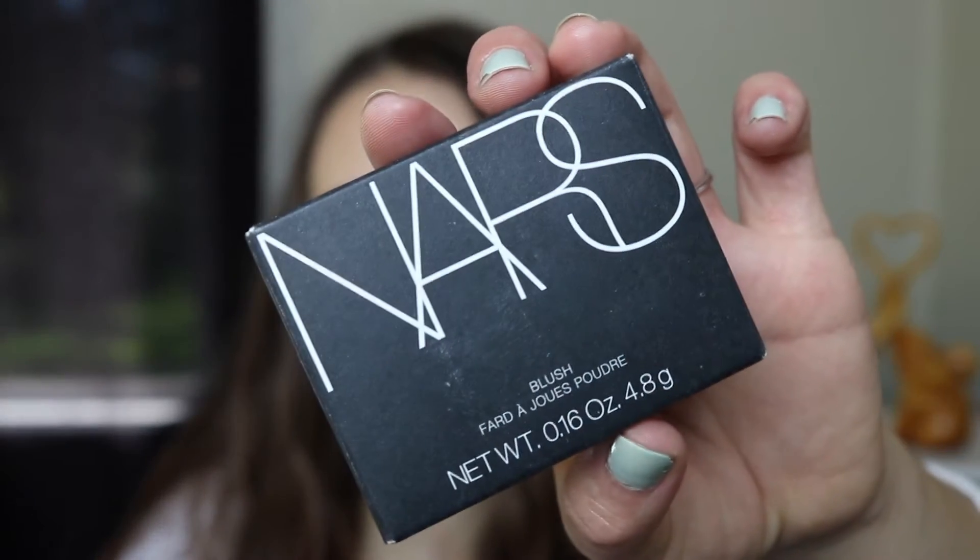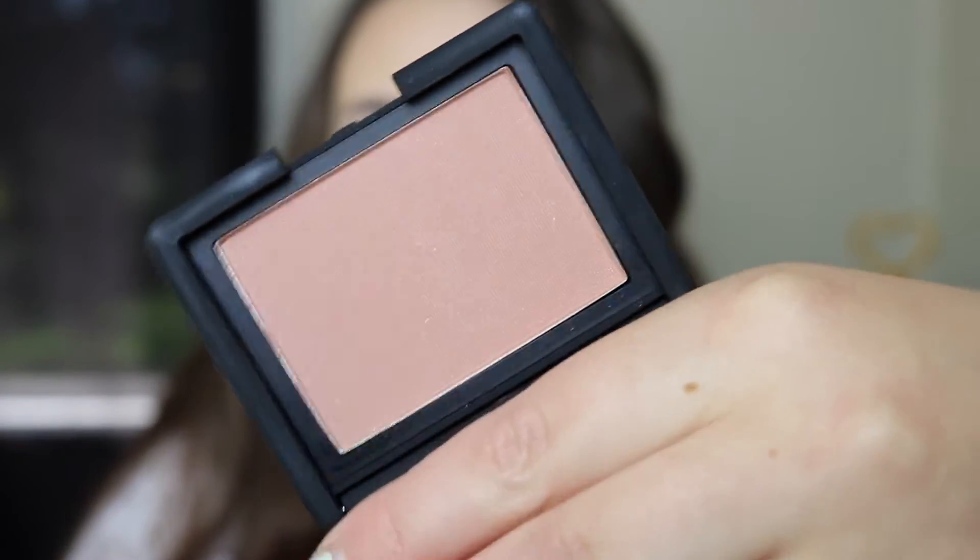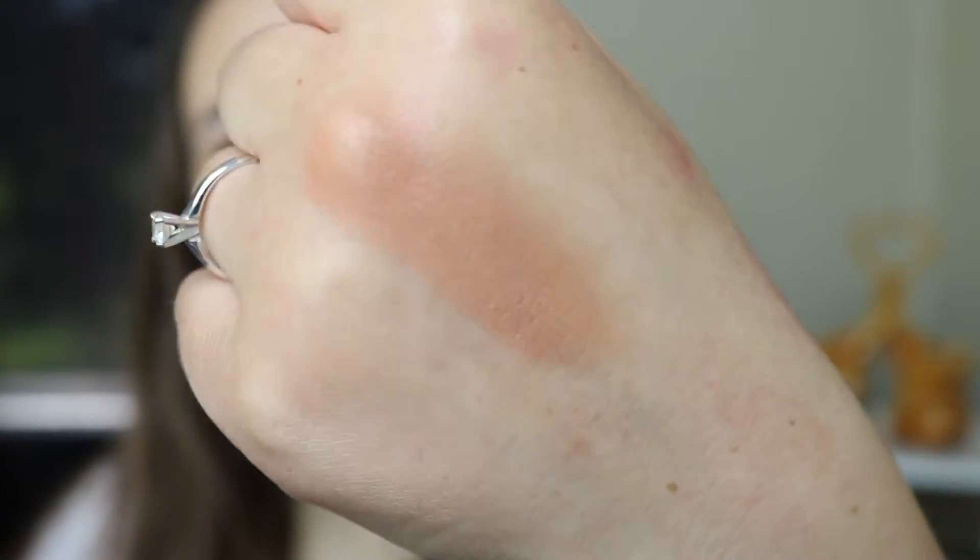Next up we'll go into stuff I got at Sephora. I didn't get too many things but there were a few things I wanted to pick up. First I got a blush from NARS in the shade Madly. This is really different from anything I have right now — I usually get the same color blushes. I almost got the shade Amour which is a peachy pink but I just have so many of those. Madly is a really pretty nude-y pink peachy color with a tiny bit of shimmer. I absolutely love it and I'm wearing it today. It's really easy to apply and blend out.